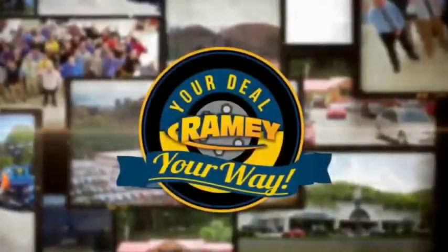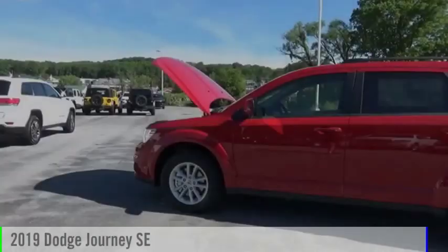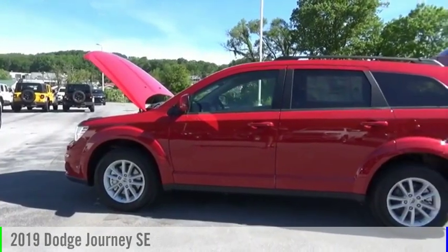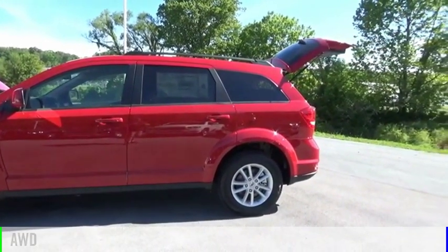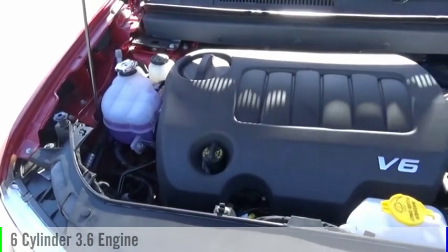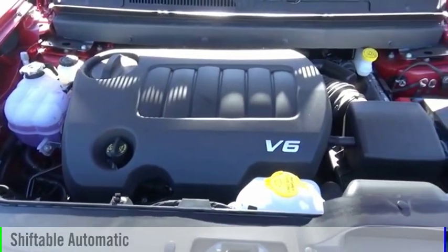Brainy, it's your deal, your way. Come test drive the 2019 Journey. This vehicle is powered by an all-wheel drive, six-cylinder, 3.6-liter engine, and comes with an automatic transmission.